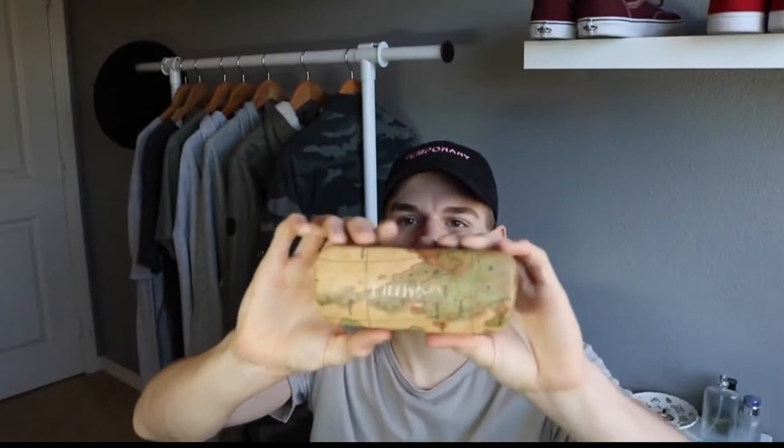The sunglasses came in a little hard shell case with a little map on it. The frames have a turtle shell pattern, a little gold bar going across, as well as black frames going through them.